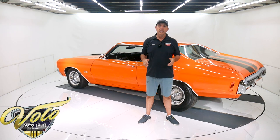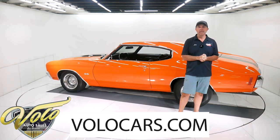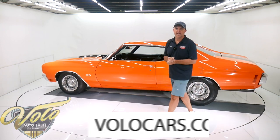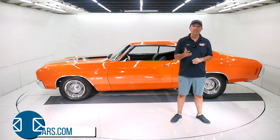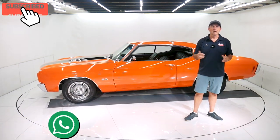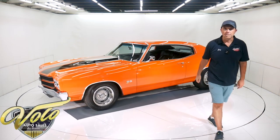So there you go — that's my impression of this '70 Chevelle. If you have any questions or concerns, go to VoloCars.com. Plenty of ways to contact the salesmen. They'll answer your questions the best they can. They can also help with delivery and financing. That's at VoloCars.com. If you enjoy watching our videos, subscribe to our YouTube channel, click on that bell icon — you'll be the first to see the next one posted. Thanks for watching.